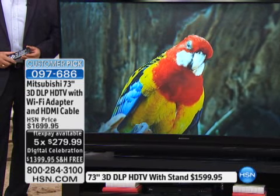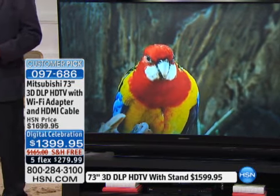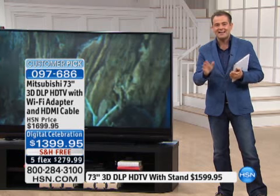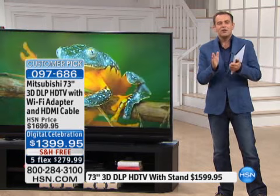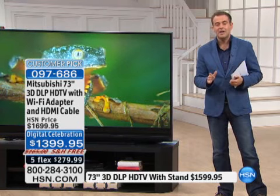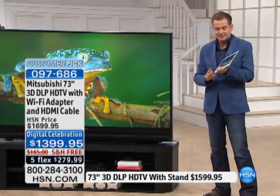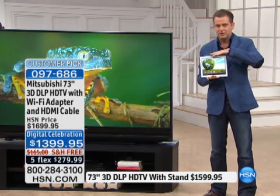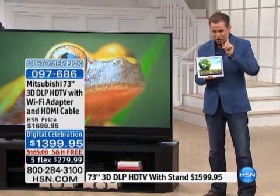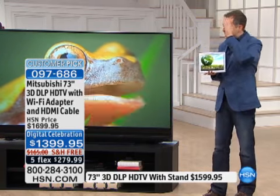With the stand or without the stand, it is totally up to you. The convenience of buying from HSN is fantastic. And let's be honest — our Today's Special, the LePan tablet at $259, is an amazing buy, but for the entire family, this 73-inch Mitsubishi TV on five FlexPay or nine months VIP financing with the HSN credit card is where it's at.